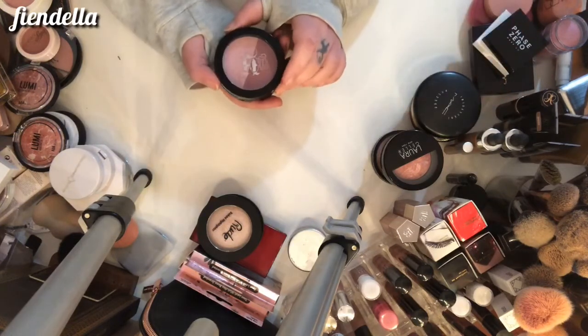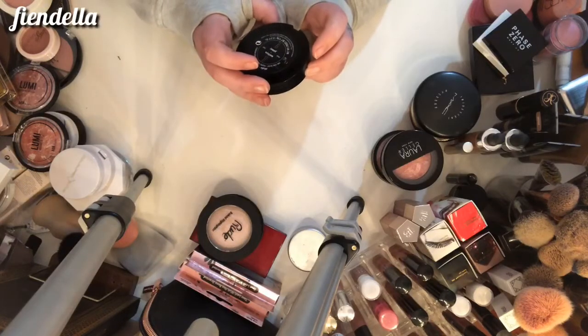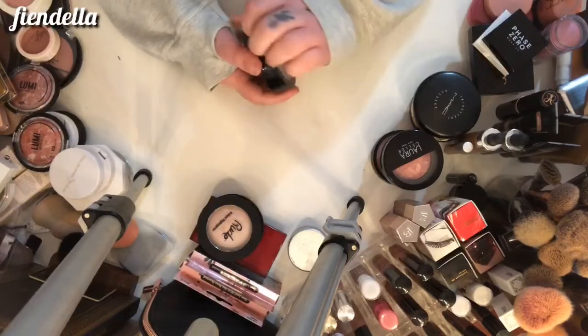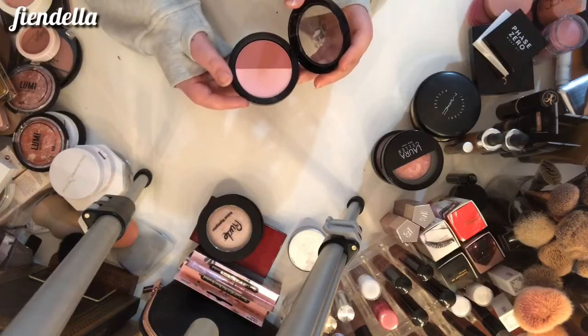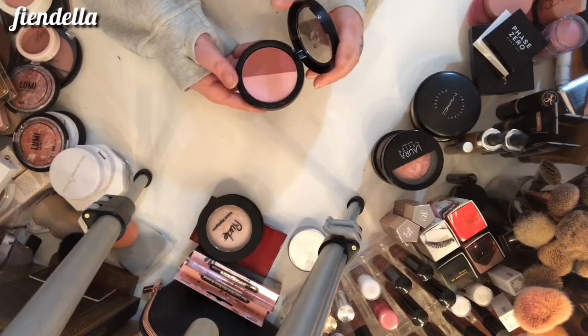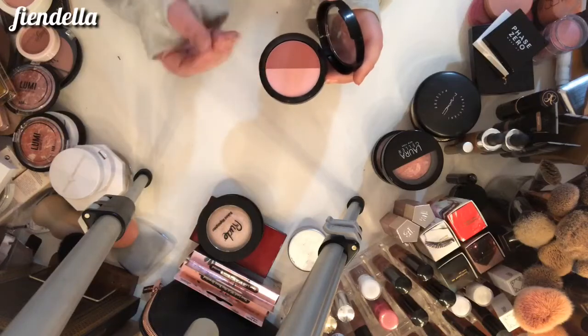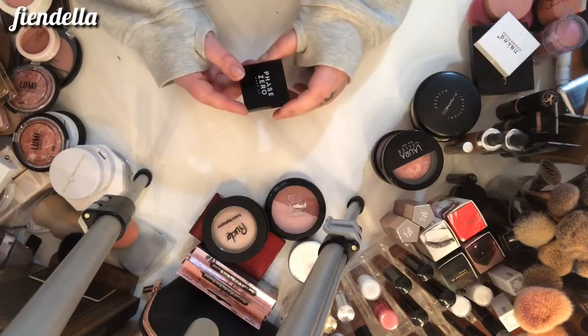This is one of the old Kat Von D duos — this one is in Morticia and Gomez, which is a cute little Addams Family reference. But I am going to get rid of this one; it's really old and I haven't used it in a really long time. You could use them together or separately, but that one can go.